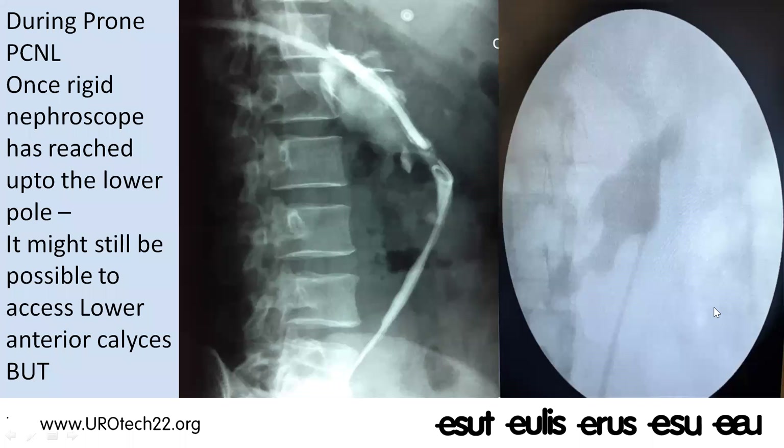You should have longer instruments available when dealing with horseshoe kidneys. Once your rigid nephroscope has reached the lower pole, you can still approach the anterior portions and anterior calyces of the lower pole and remove the stones. However, if the stones are located in the posterior calyces of the lower pole, it becomes almost impossible to reach them with the long nephroscope.